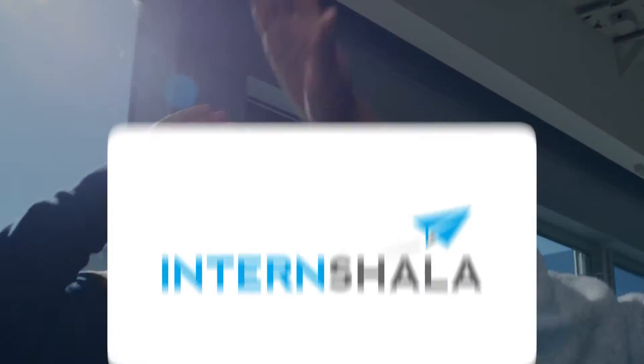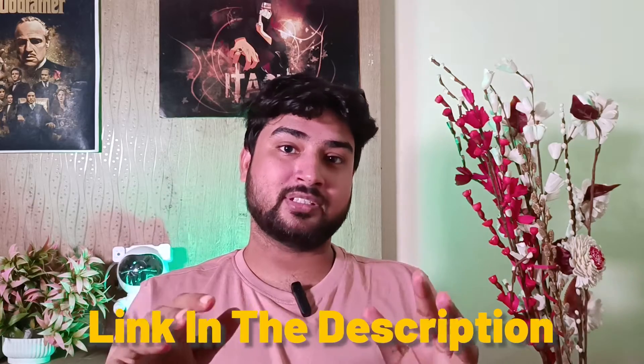There have been a lot of students who have actually gotten good placements via Internshala — you can see that on their website. For your assurance, I've put a few LinkedIn links in the description so you can get in contact with those students, verify for yourself, and confirm the authenticity of the placements.